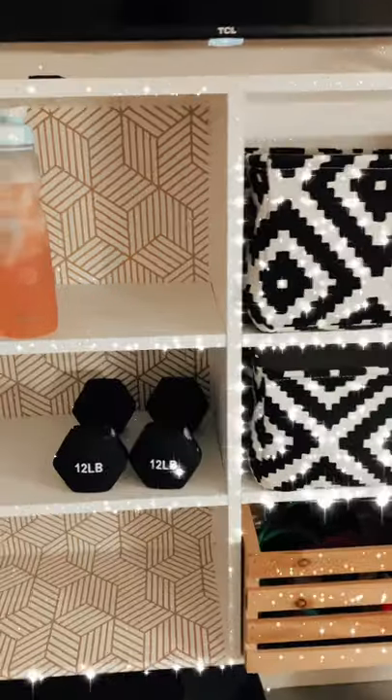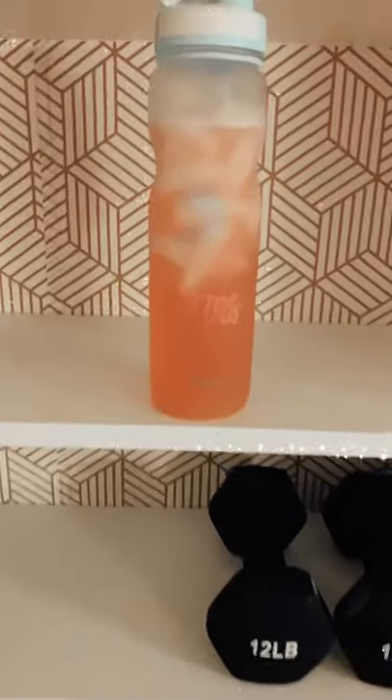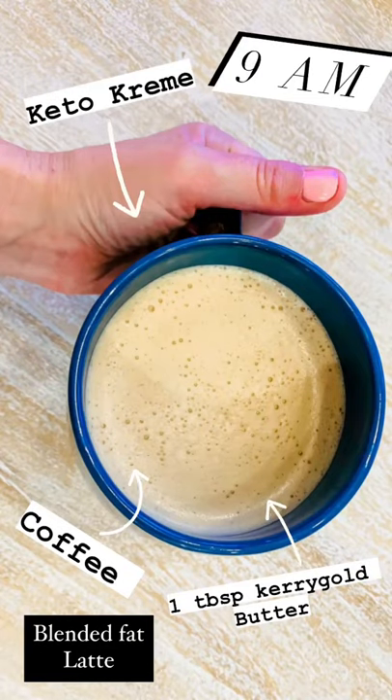I start my day at about 6 a.m. every morning with a fasted workout and my nat ketones. Then around 9 a.m. I have some keto cream coffee with a tablespoon of butter.